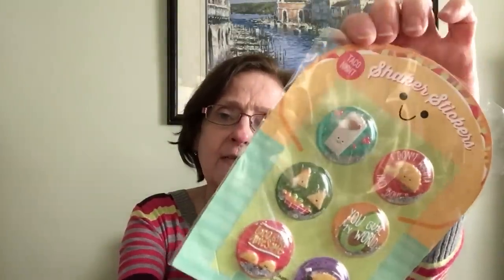They also had these shaker stickers called taco night. They say things like 'Don't Want to Taco About It,' 'You Guac My World' with an avocado, 'Taco Bow Awesome,' and there's even a taco with headphones on down at the bottom. That's what that one looks like.